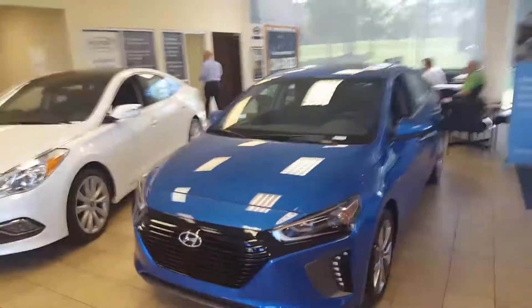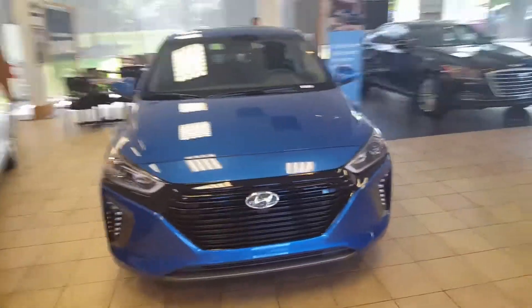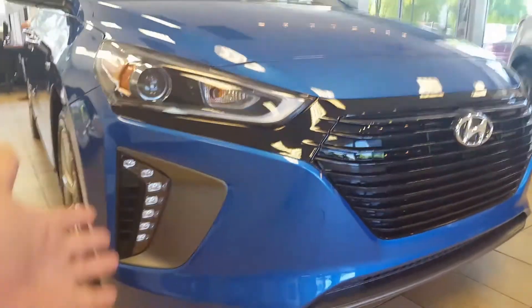Hello Ms. Lester, this is John here at Hyundai of CoolSprings, and here is our new Ioniq. It truly is a phenomenal vehicle — the best hybrid on the market, from the little things like the design of the lights.